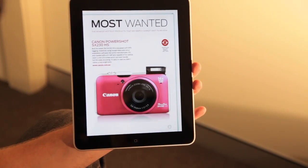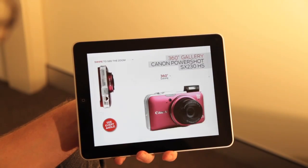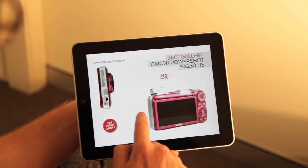In our most wanted section, we give you a 360 view of Canon's latest PowerShot camera with its super zoom action.